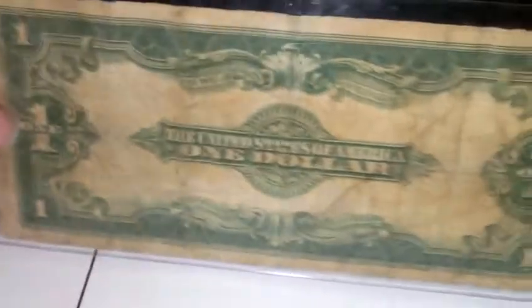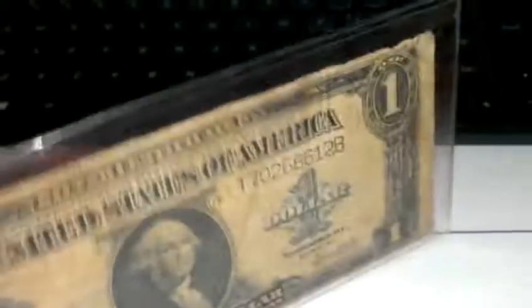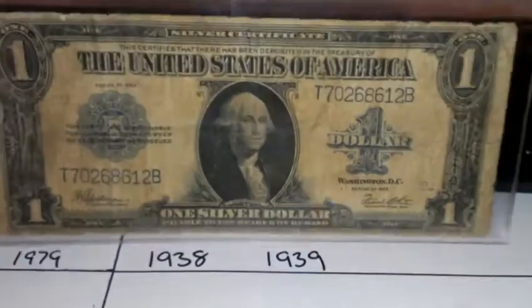Pretty cool. United States of America, one dollar. In this condition, I think most of them sell for like $25 to $30. I paid $10 for it, so I feel pretty good about that.